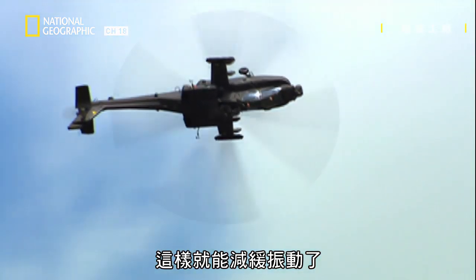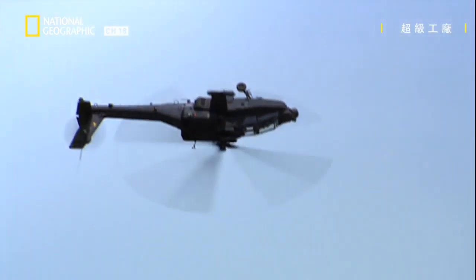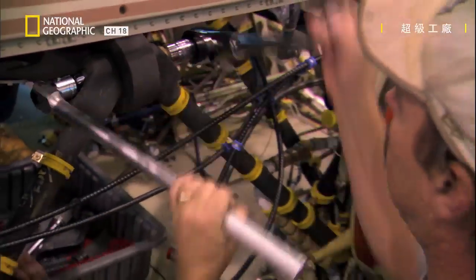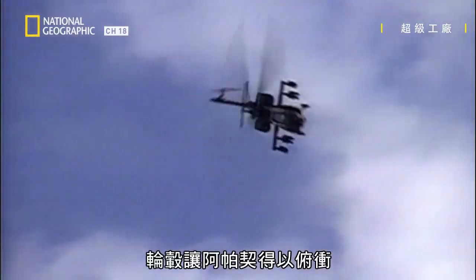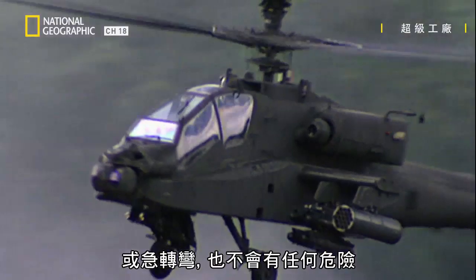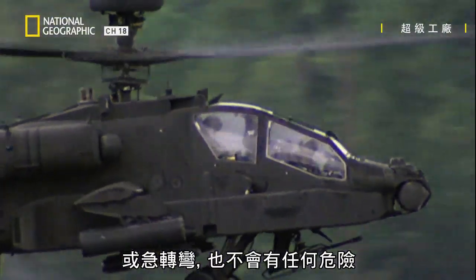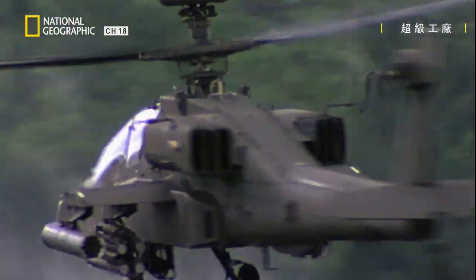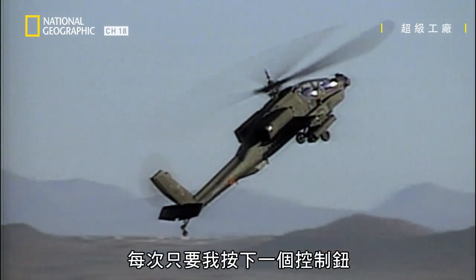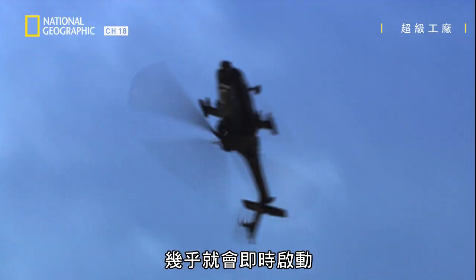This helps reduce vibration. The last thing I want is to have this thing fall off in the air. The mast allows the Apache to swoop, flip, and turn sharply without risk of dangerous vibration. It's extremely responsive — anytime I make an input to one of the controls, it happens almost instantaneously.